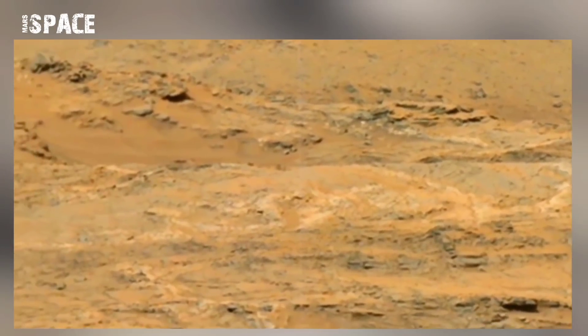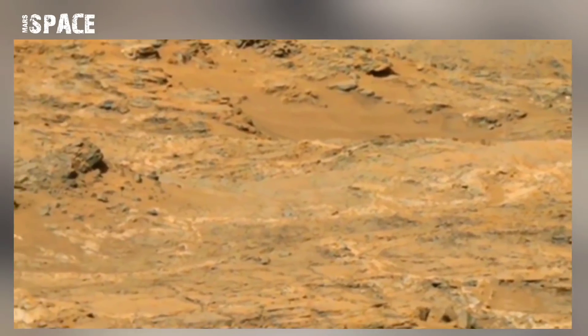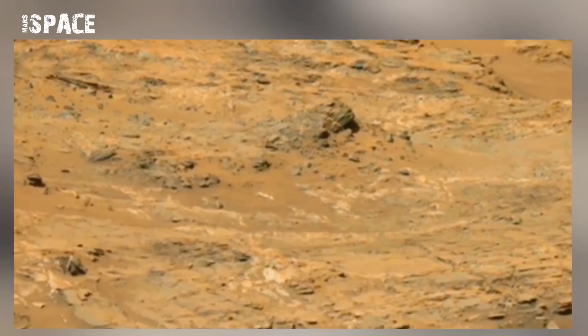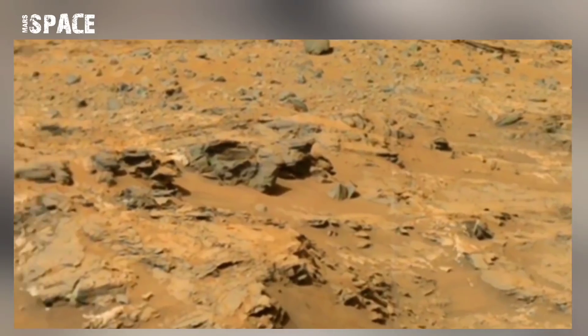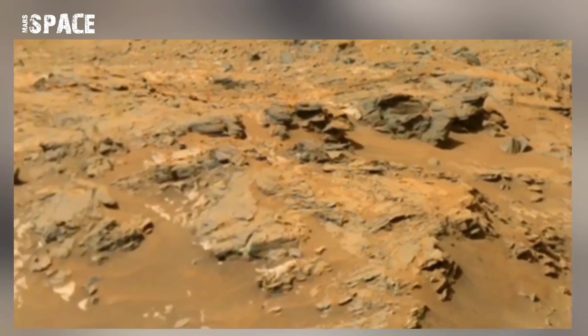The rover's goals include an investigation of the Martian climate and geology, assessment of weather, and whether the selected field site inside Yale has ever offered environmental conditions favorable for microbial life.